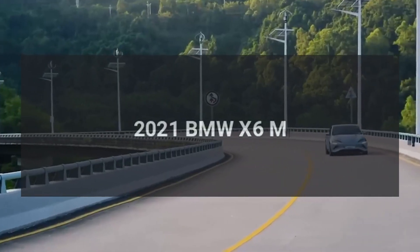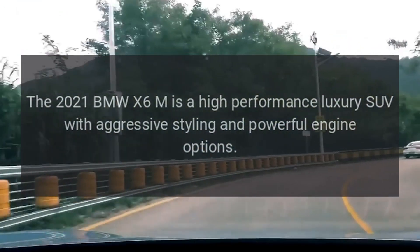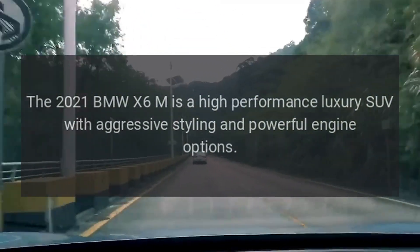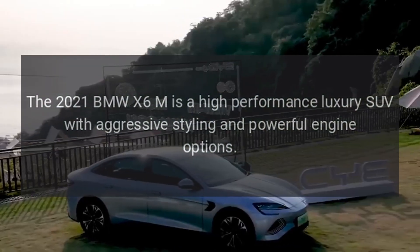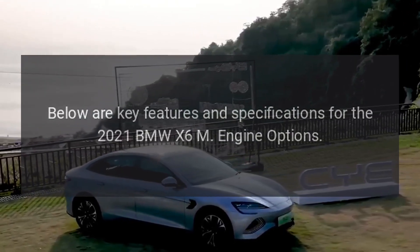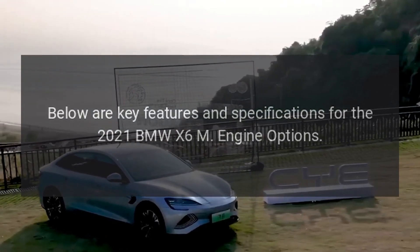The 2021 BMW X6M is a high-performance luxury SUV with aggressive styling and powerful engine options. Below are key features and specifications for the 2021 BMW X6M engine options.